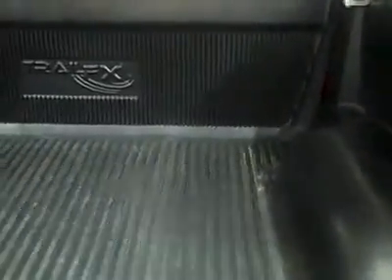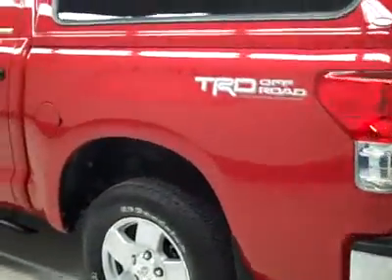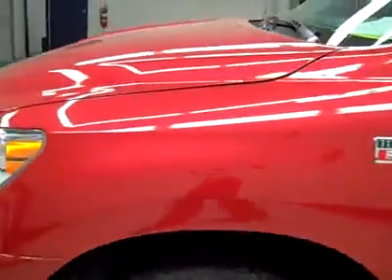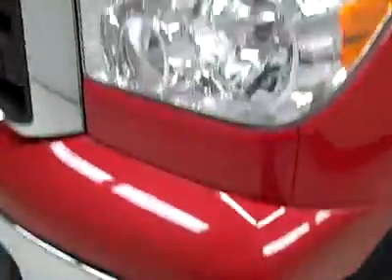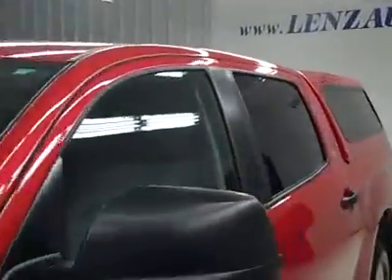Reverse camera, locking tailgate. It's a locking topper, too. Opening it up, in the bed there's a drop-in bed liner. Everything looks in good shape in the bed itself. Coming around and going down this side — again, extremely clean paint, no dents, dings, or scratches, no defects at all. Really looks factory perfect. Hood's nice and clean too, looks like it just came off the assembly line.